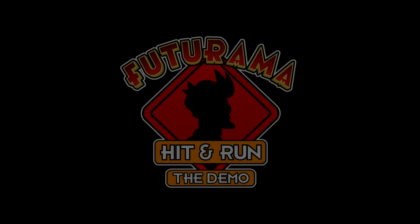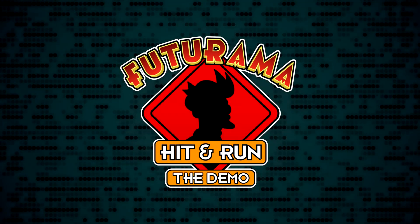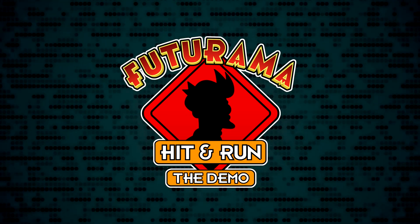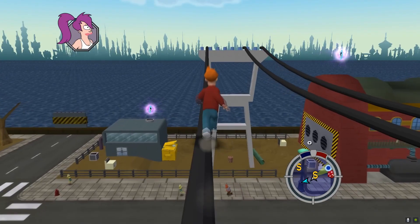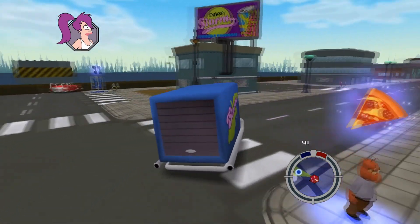Slurm Team has been working on Futurama Hit and Run for the past three or so years. There's no official release date yet, but according to the YouTube video's description, the team plans to release the demo around late August or early September. For all of us who have been waiting, Futurama Hit and Run might be the thing to give us a little bit of Matt Groening animated gaming satisfaction.